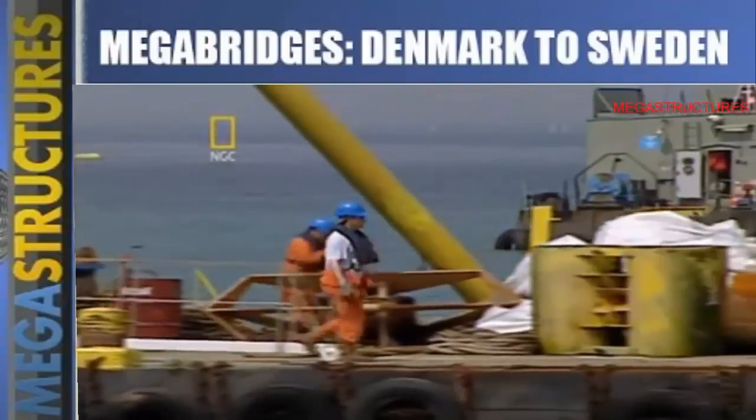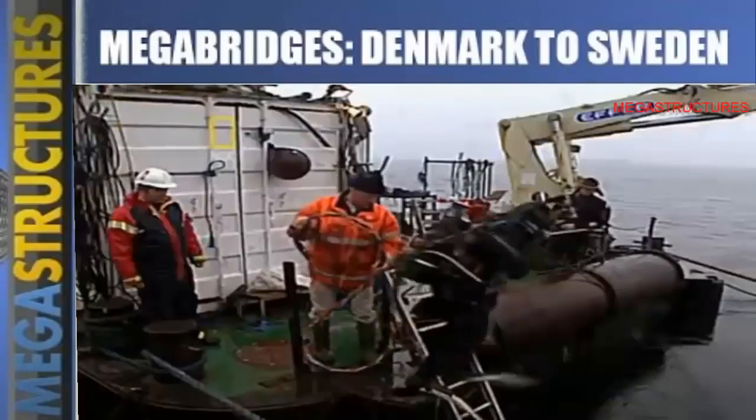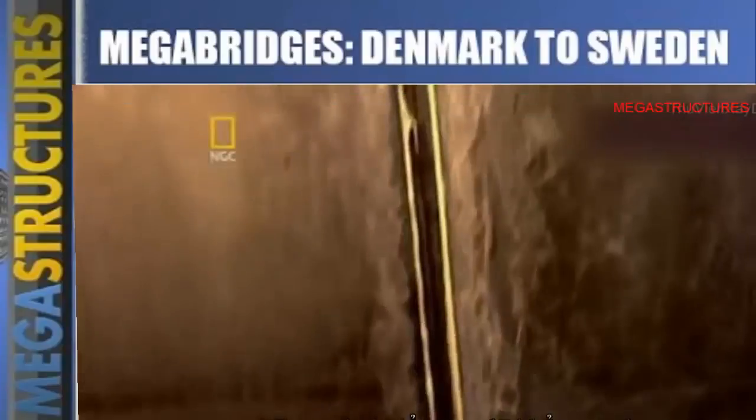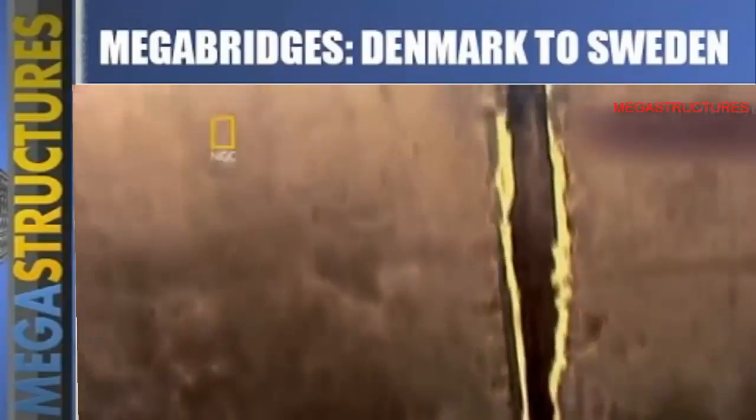Luckily no one was injured. But what about tunnel segment 12a? Extensive testing confirmed it was still usable, but valuable time had been lost.